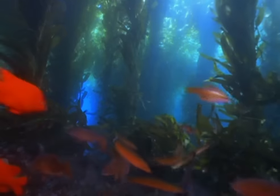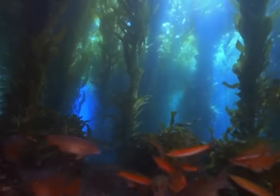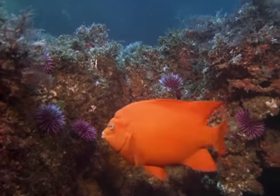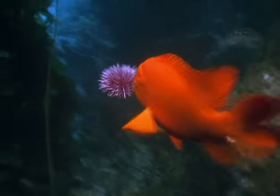I first learned to dive in the giant kelp forests off my home state of California. Soon the marine life there became subjects for my cameras, and I wanted to tell the stories of their lives, reveal what they actually did.